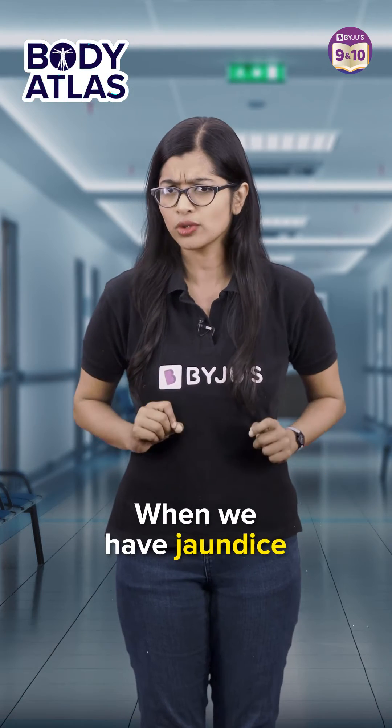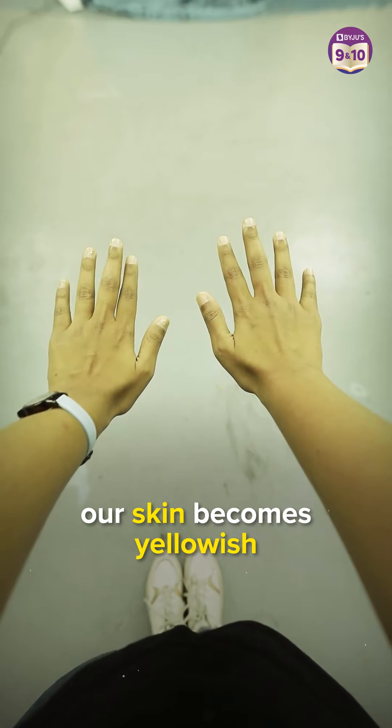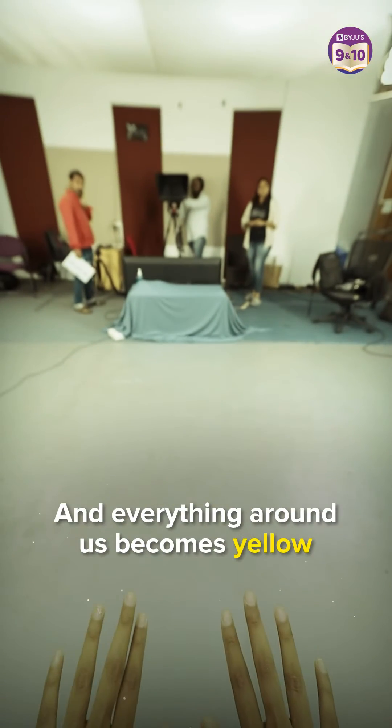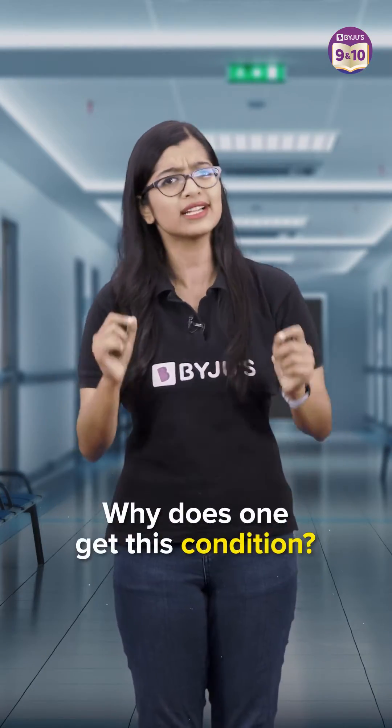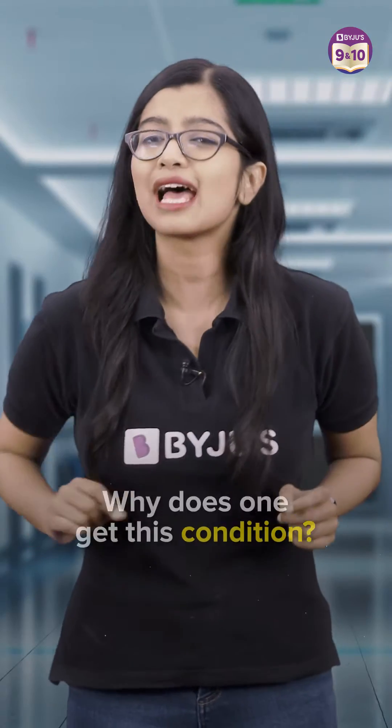Have you noticed that when we have jaundice, our skin becomes yellowish and everything around us becomes yellow? So what is this jaundice and why does one get this condition? Let's understand more about this.